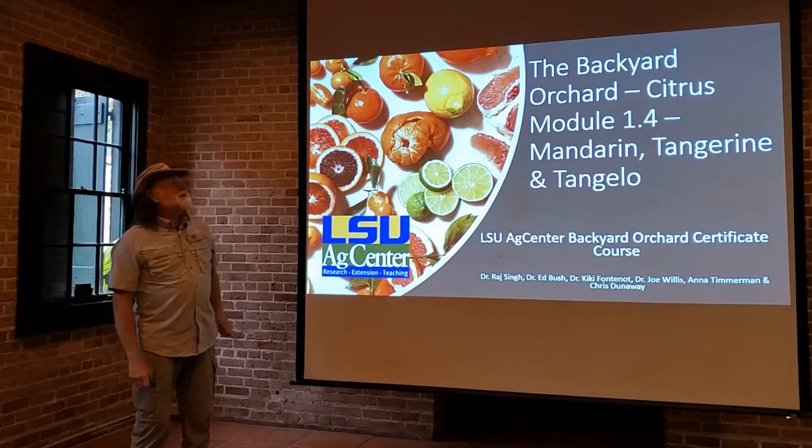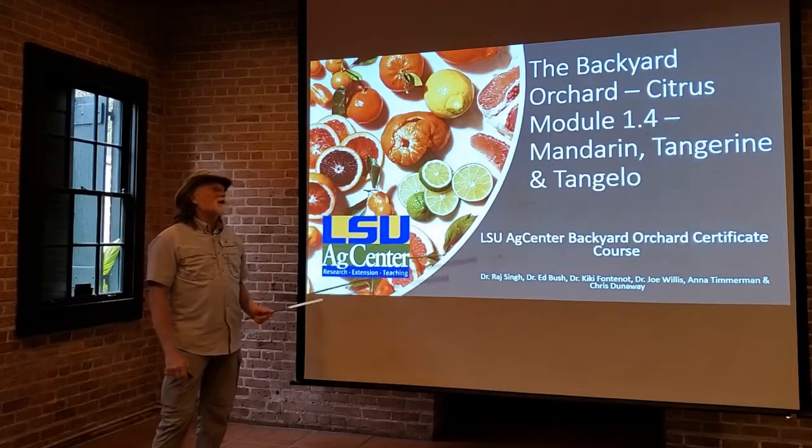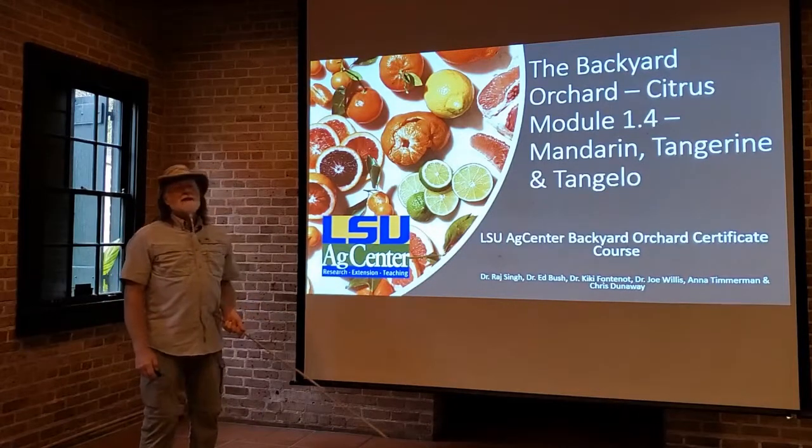Welcome back to The Backyard Orchard. In this module we're going to talk about mandarins, tangerines, and tangelos.